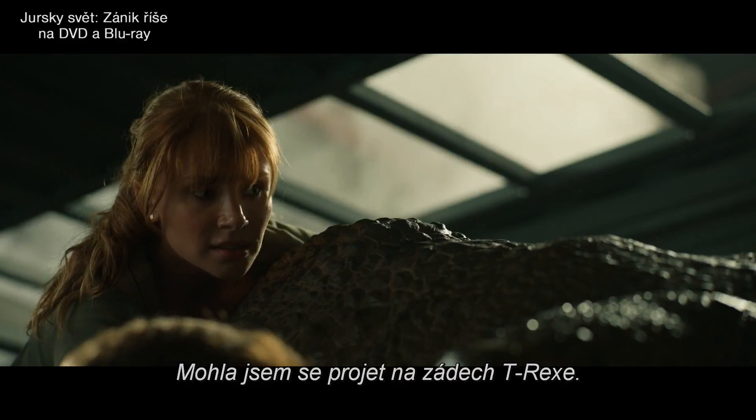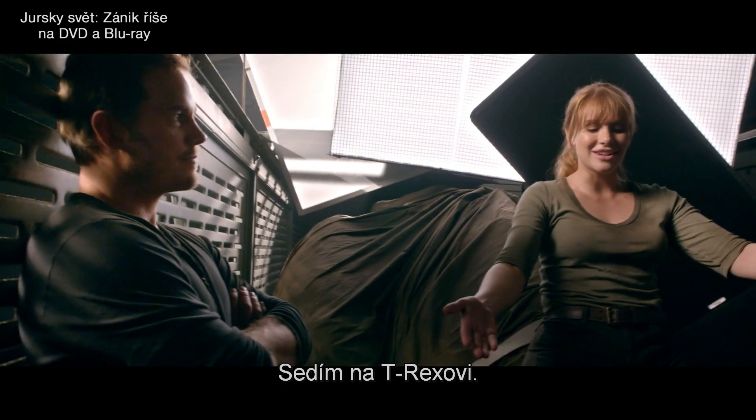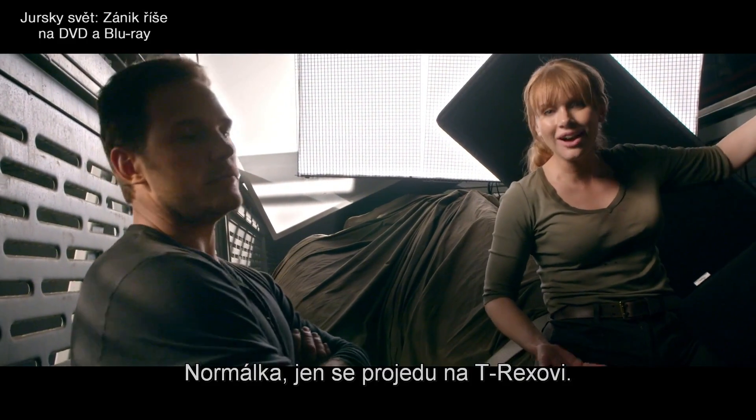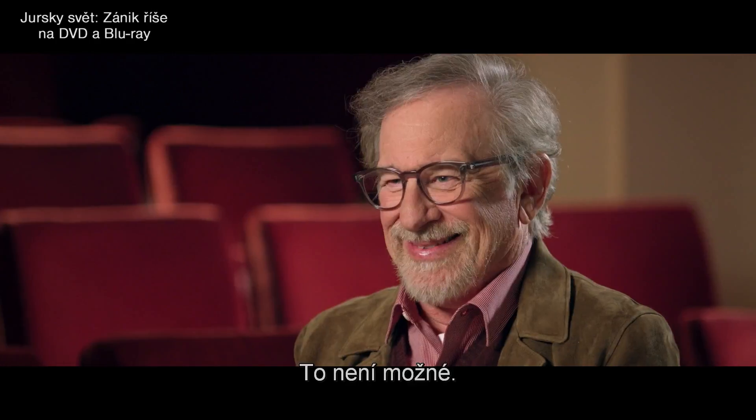I've been able to ride on the back of a T-Rex. I'm on a T-Rex. No big deal. Just, you know, riding on a T-Rex. The T-Rex is never going to lose its bite. That would be impossible.